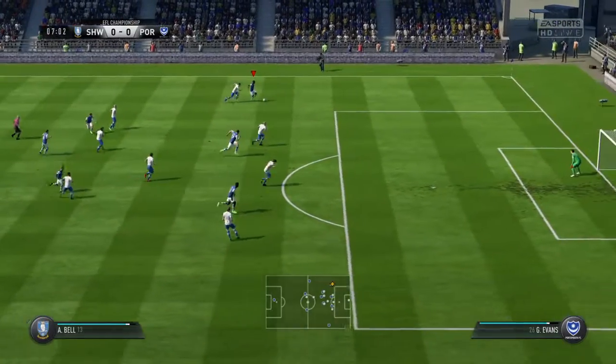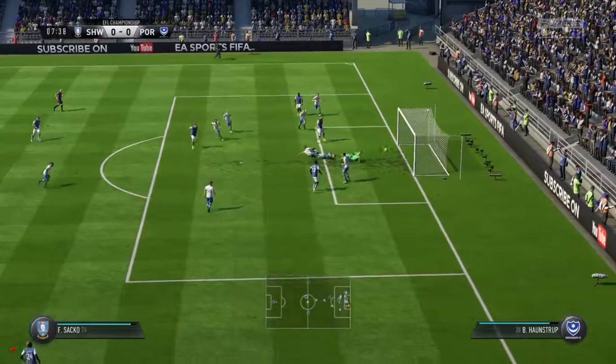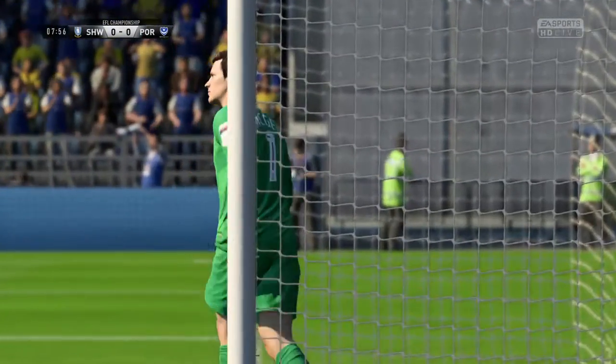This looks promising. Got the opposition backpedalling a little bit. Wonderful reflexes to make the save from close range. And that'll be a corner.